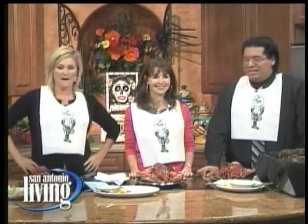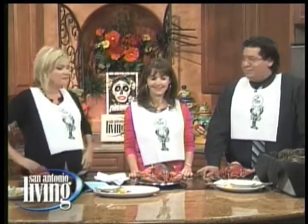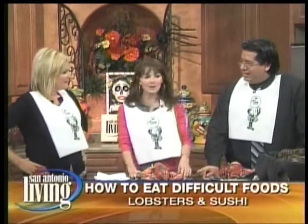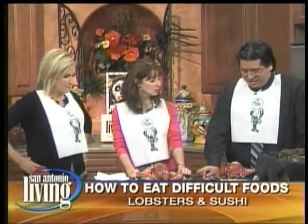Welcome back. We're in the kitchen and we're all wearing bibs. Diane Gotsman is with us, along with Daniel Farias from The Palm Restaurant, and we're having a little lesson in etiquette this morning. Daniel is going to teach us how to crack a lobster today.